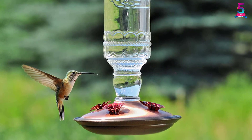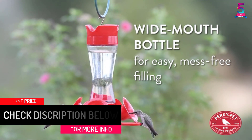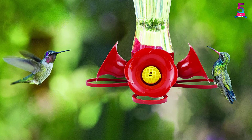At number 2: the Perky Pet Pinch Waist Glass Hummingbird Feeder 203CPBN, 28 oz. Perky Pet is one of the most beautiful feeders you can buy for enjoying the sight of birds sipping sweet nectar. The craftsmanship and attention-seeking design make it an irresistible choice for real bird lovers. It comes with 4 flower-shaped ports and comfortable perches, and its attractive red color entices birds quickly.